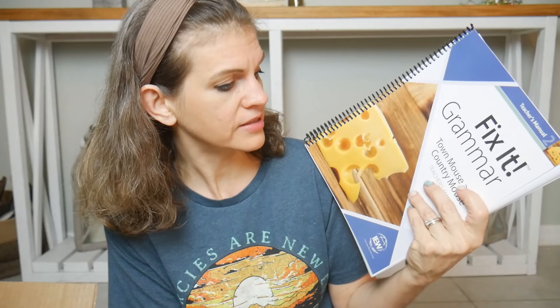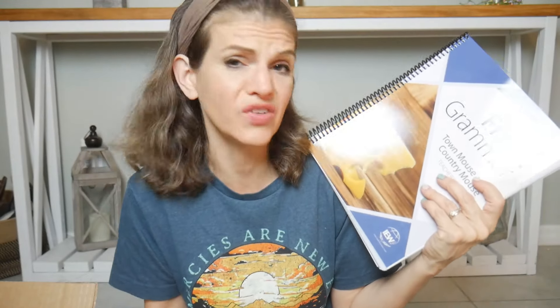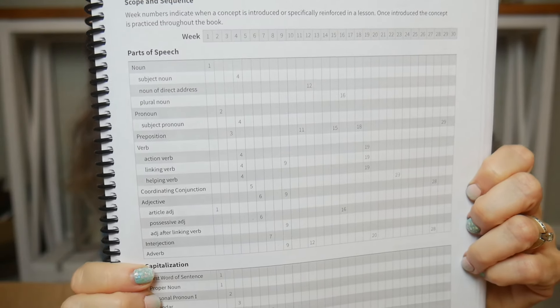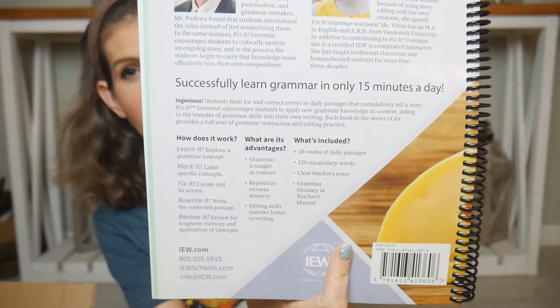I also got a ton of these Fix-It Grammars. I love Fix-It Grammar so much that I just keep getting them. Even my high schooler this year is going to continue with it because it takes only 15 minutes a day and it builds on itself. They have a whole chart telling you when they introduce different parts of speech — I love this so much. There's also a vocabulary list, and it even says on the back 'only 15 minutes a day' — it advertises that. Like it literally is 15 minutes a day.